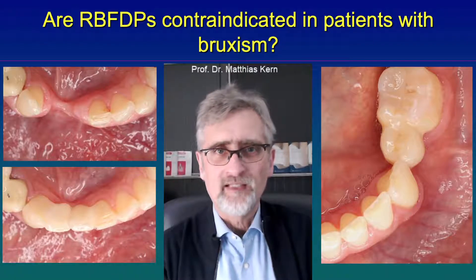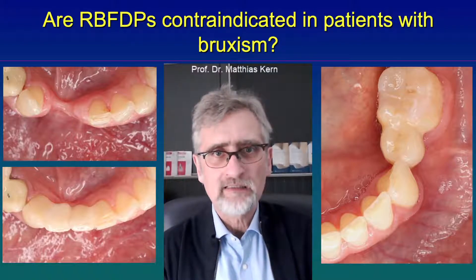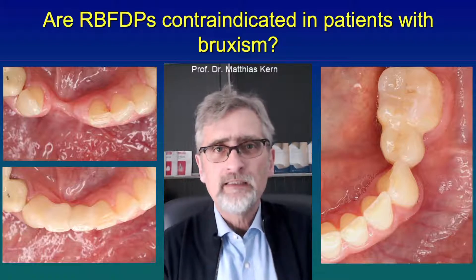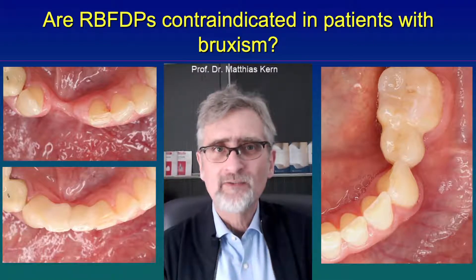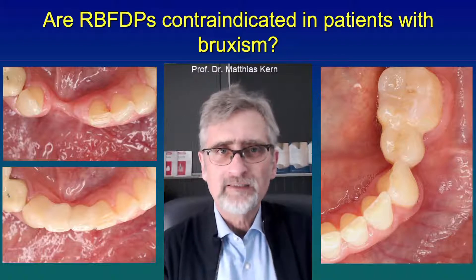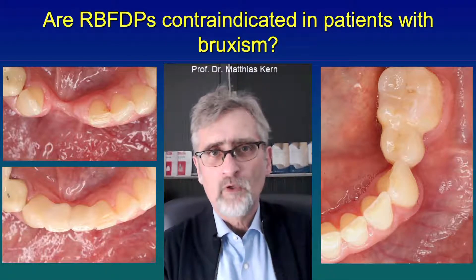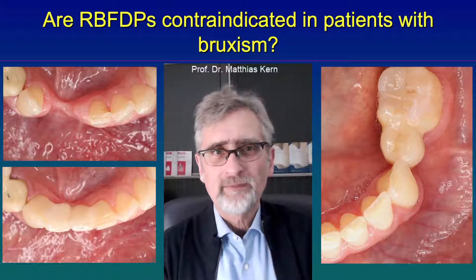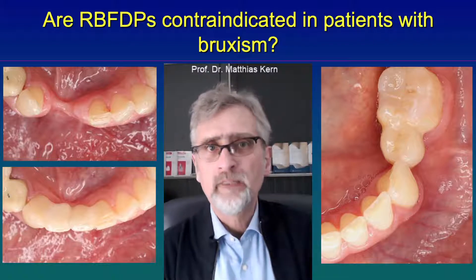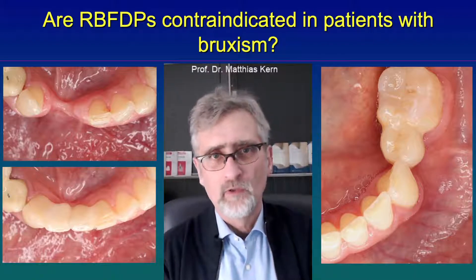The only thing you have to pay attention to as a dentist is that you don't have any guidance on these pontics. The guidance — and the possibility that the patient is using force on the teeth — is restricted to the abutment teeth, not the pontic. For that reason, resin-bonded fixed dental prostheses with a single retainer can be used in patients with bruxism. Of course, we would always recommend that the patient wears a night guard to protect the teeth from significant wear during nightly pressing and grinding.